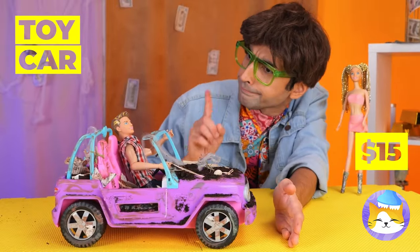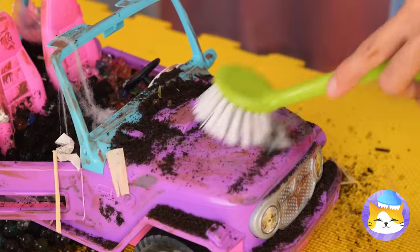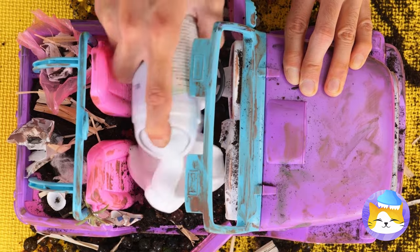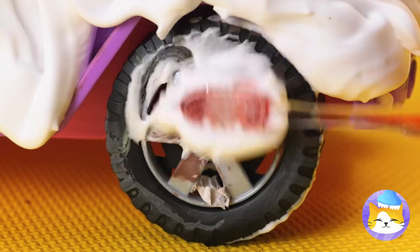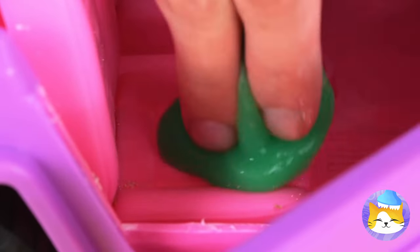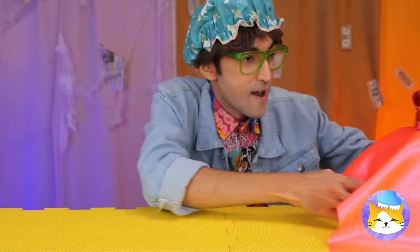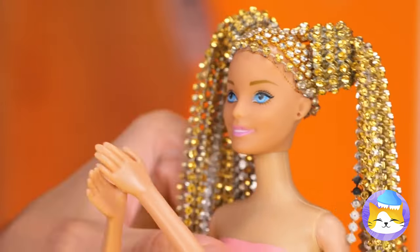Want a ride? Not in that — it's a mess. It's not gonna clean itself. Let's brush out what we can, and now it's time for some foam. Scrub in every nook and cranny. A little vacuuming should help too. Cover it up for the big unveiling — and surprise, it's a brand new car! Well, sorta.